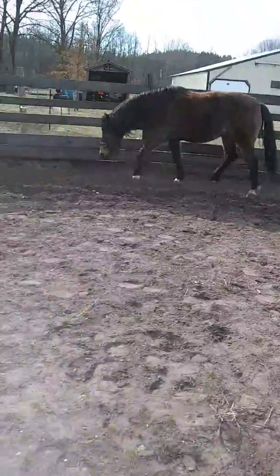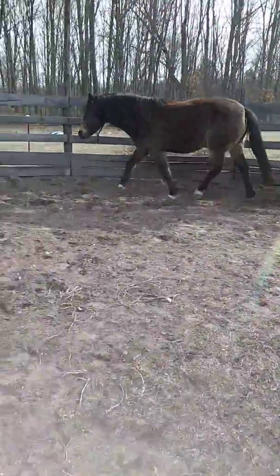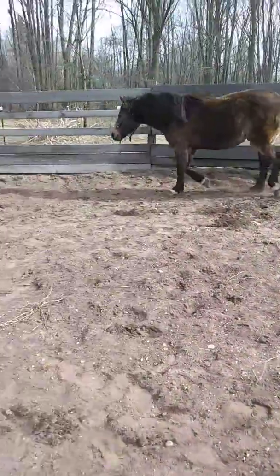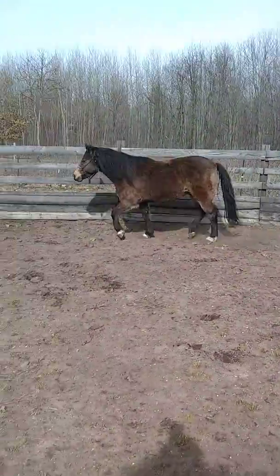I put him on the back burner because I had other ponies going, and finding a saddle has been a challenge for me. But I think I got the right one ordered, and it should be here tomorrow.